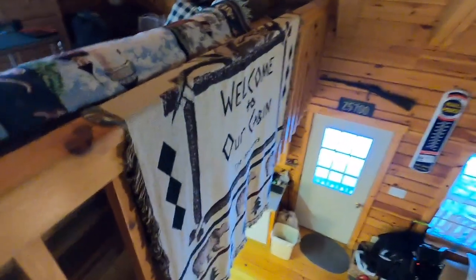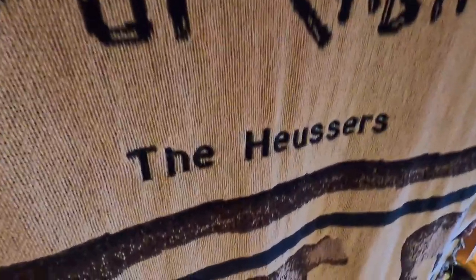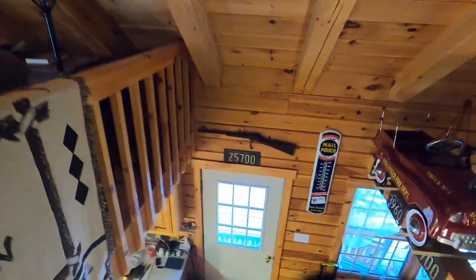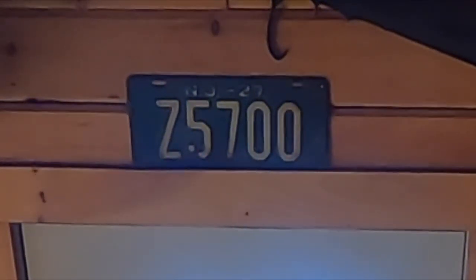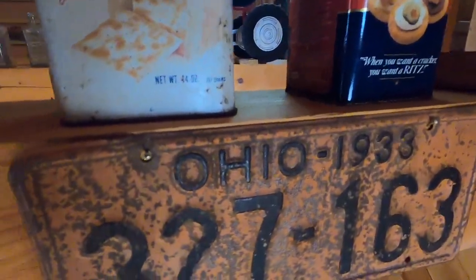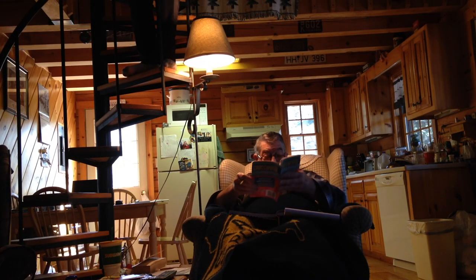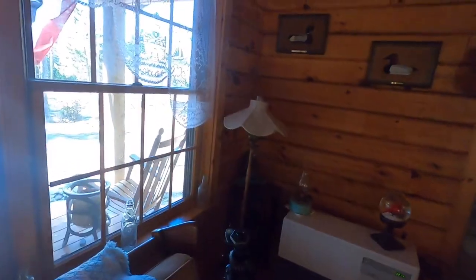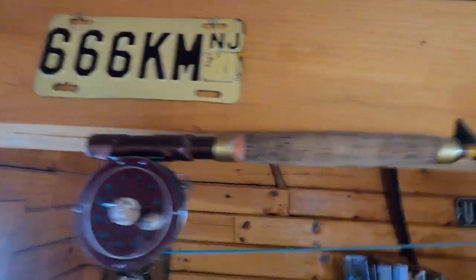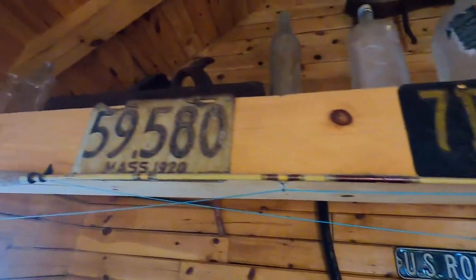This right here says 'Welcome to our cabin' — the Ursers, which is my mom's maiden name and my grandpa's last name — and it has bears and everything. There's what I think is a shotgun and a New Jersey license plate. Then you have all his wonderful antiques, some license plates — an Ohio 1933 license plate — and the oldest one is 103 years old: it's the Maine one from 1918. There's also what I think is my grandpa's motorcycle license plate, and some other tchotchkes — bottles and everything along there.